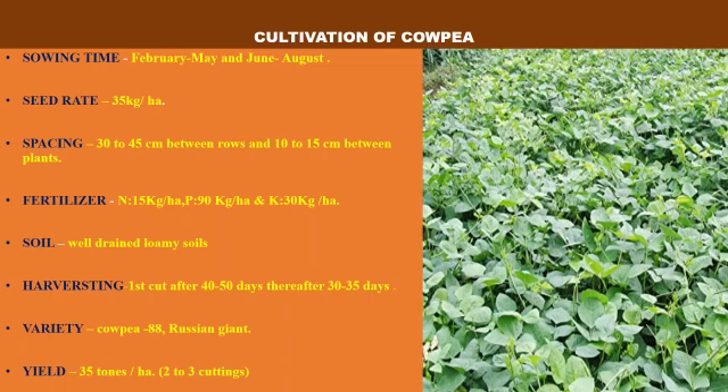Second is cultivation of cowpea. Sowing time is February to May and June to August. Seed rate is 35 kg per hectare. Spacing is 30–45 cm between rows and 10–15 cm between plants. Fertilizer: nitrogen is given at 15 kg per hectare, phosphorus at 90 kg per hectare, and potassium at 30 kg per hectare.